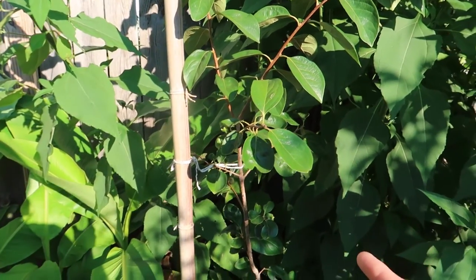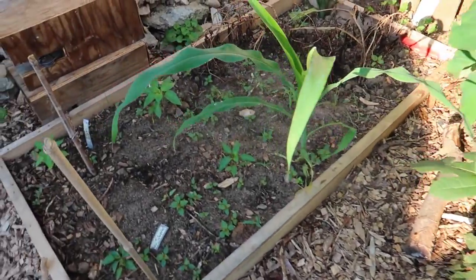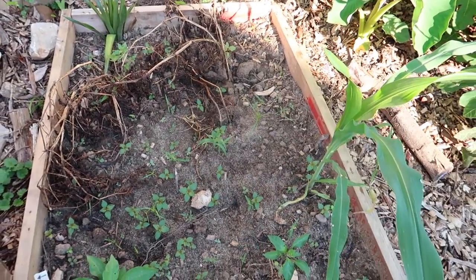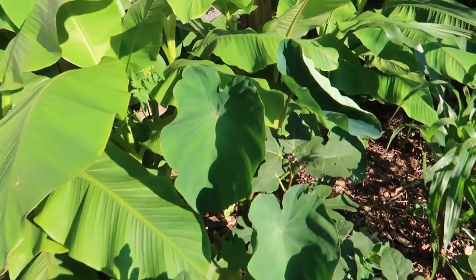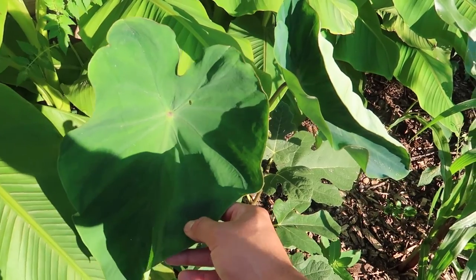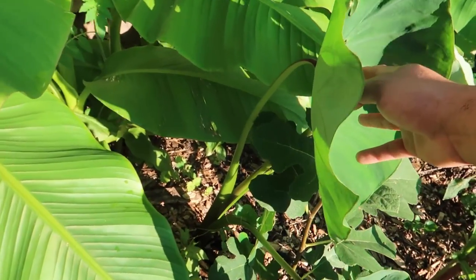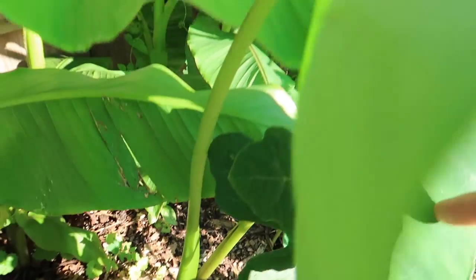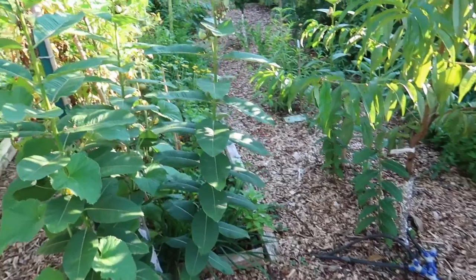This right here is another Chicago Hardy fig and it already has a ton of fruit. Over here I have some yellow jalapeños — not too big because I planted these not long ago. This plant right here is a taro — I went to the Asian grocery store, sprouted the taro, and put it in the ground. Check out how much it's grown in just a few months since early May. It already has a little side shoot. I'm excited about this one — I grew up eating taro; we call it malanga.